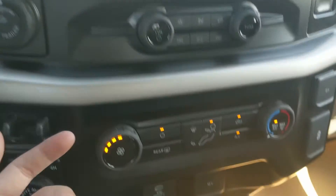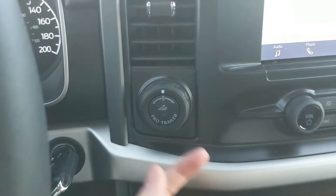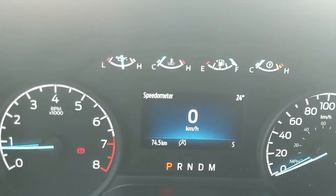Moving down from that, you have your media controls and then your climate controls — very simple and easy to use. To the left, you have your pro trailer backup controller, trailer brake controller, and 4x4 controls with a locking rear differential and your drive mode selector.